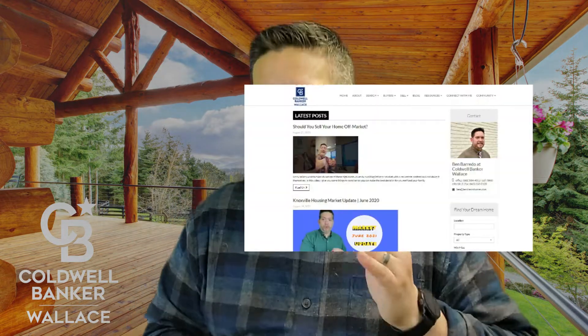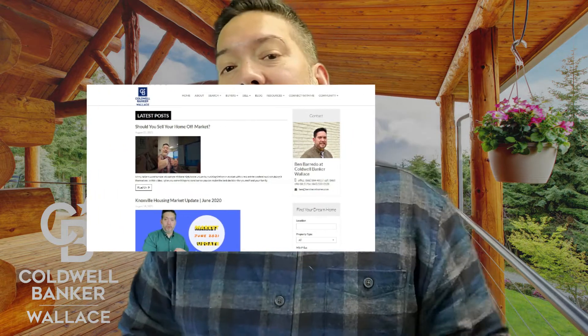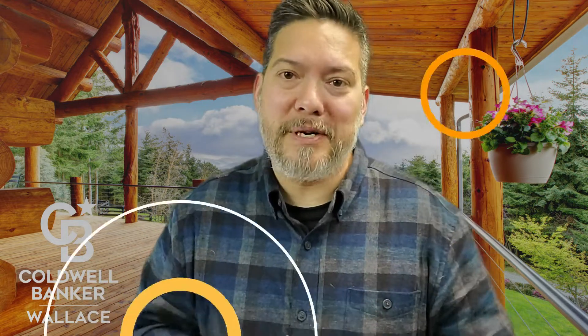I've also got a blog that I try my best to update regularly. The number one thing about it is you can easily communicate with me without worrying about sending your information to a hundred different agents who are all going to try to call and bother you. You can check out my website in the description below or just google www.bendreamhomes.com.